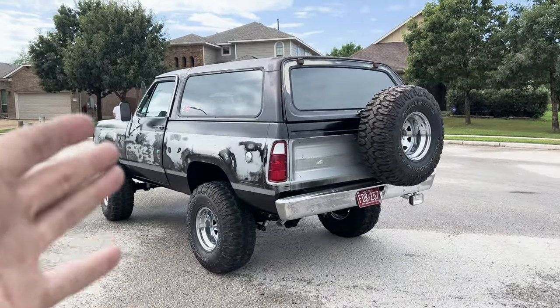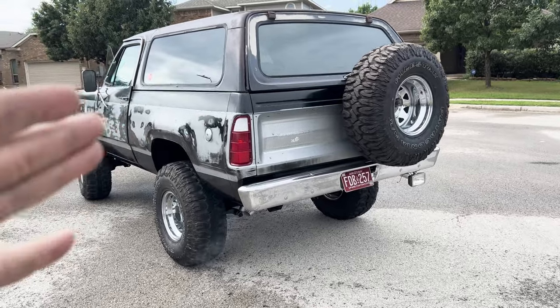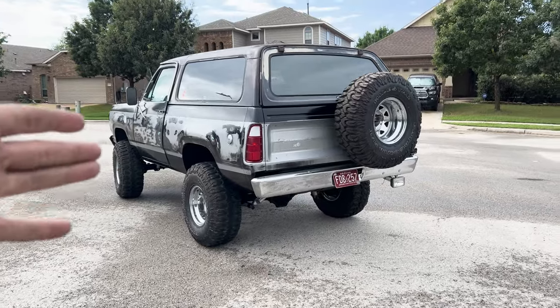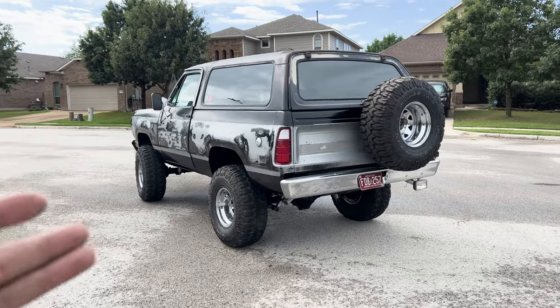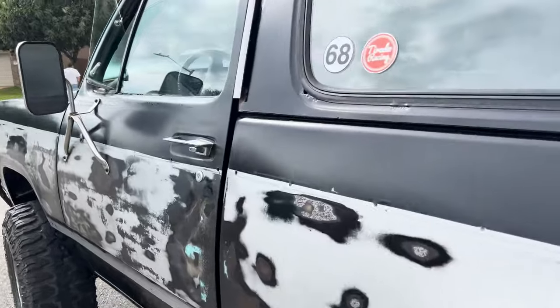The biggest problem we were having was the exhaust. Now we have an exhaust on it and it's nice and quiet, so we can actually time it, tune the carburetor, and drive it up and down the roads and neighborhood without disturbing the neighbors. The next thing is actually going to be the interior.